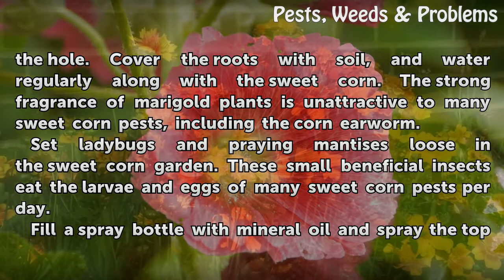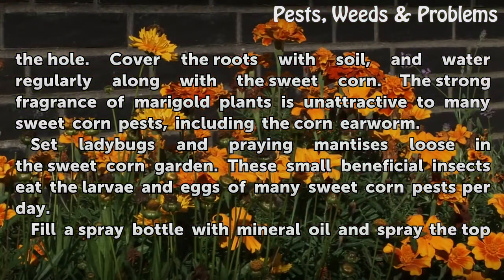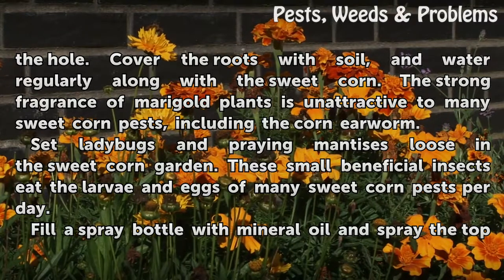Set ladybugs and praying mantises loose in the sweet corn garden. These small beneficial insects eat the larvae and eggs of many sweet corn pests per day.